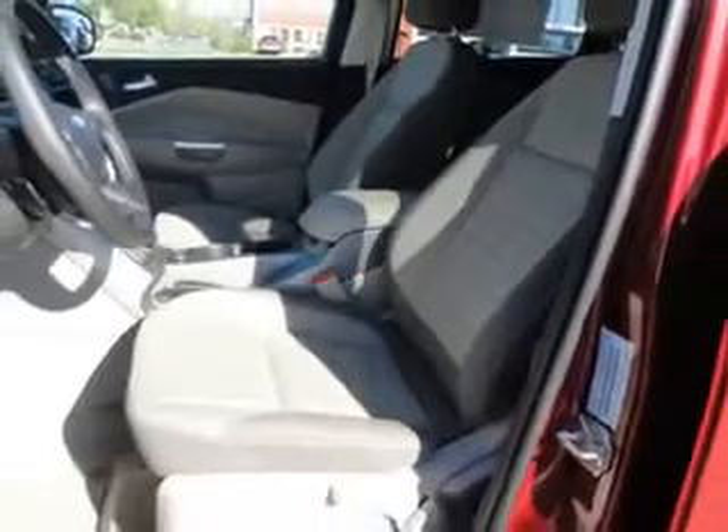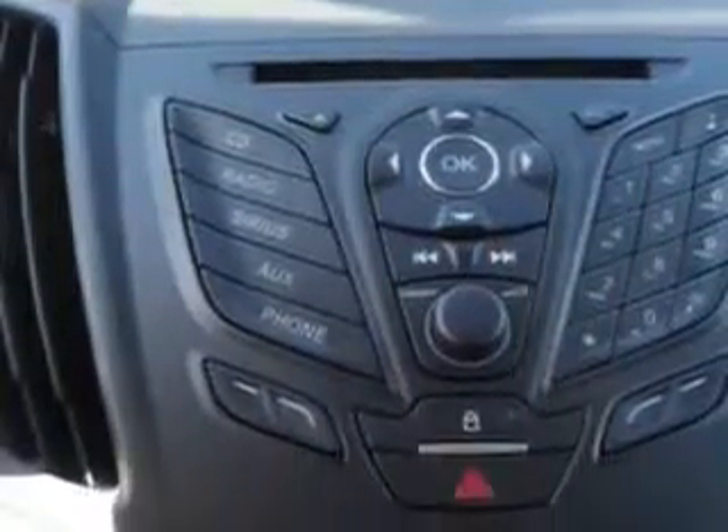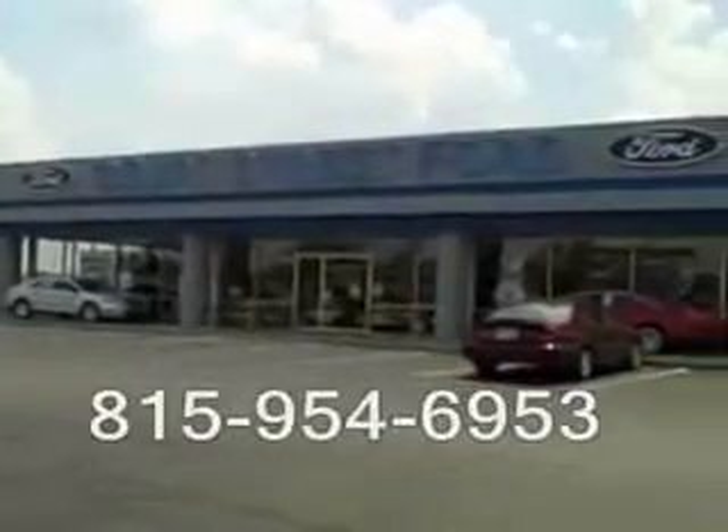Enjoy the drive in this 2013 Ford Escape. See us at Court Street Ford today. We're located on Latham Drive in beautiful downtown Bourbonnet.